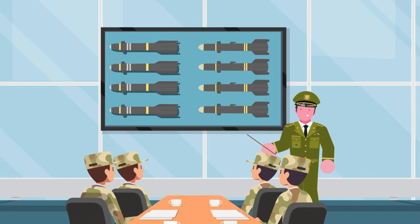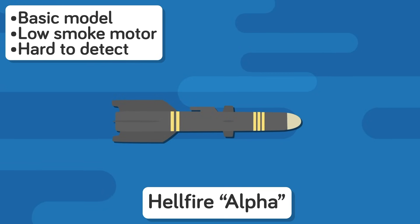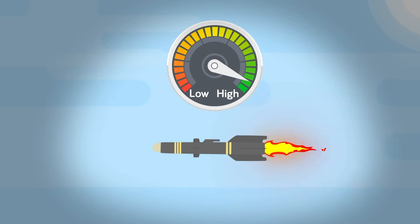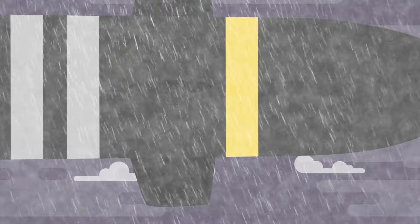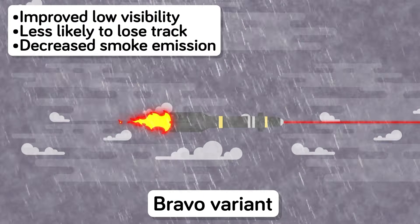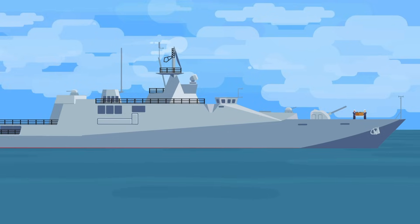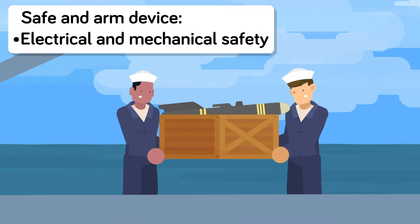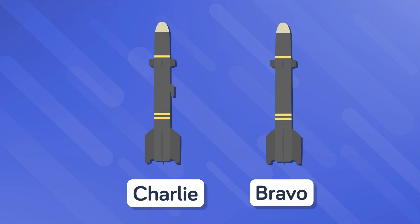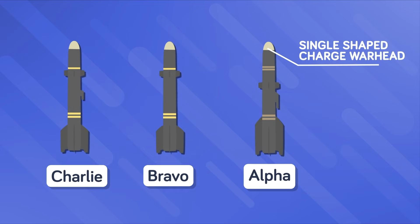Over time the US has made numerous improvements, resulting in almost a dozen variants. The Alpha variant is the original Hellfire with a low-smoke motor. The Bravo variant improved low-visibility capabilities and upgraded the rocket motor, and also features a safe and arm device for safe transport aboard Navy and Marine Corps ships. The Charlie variants have the same features as Bravo but without the safe and arm device. The Alpha, Bravo, and Charlie variants are all equipped with a single-shaped charge warhead and analog non-programmable guidance systems.